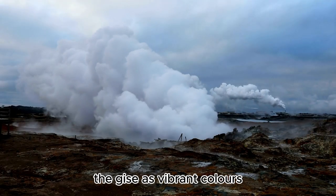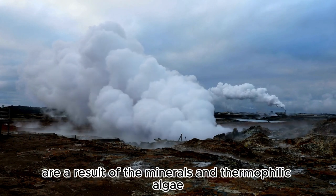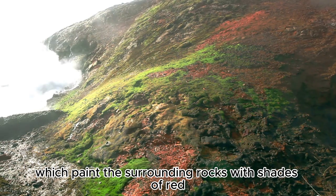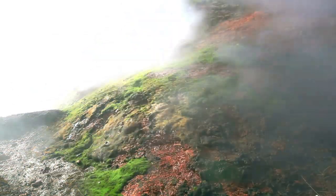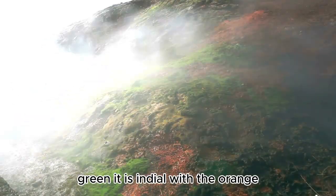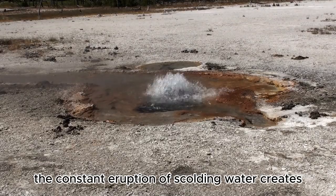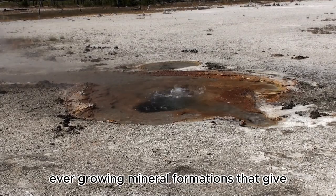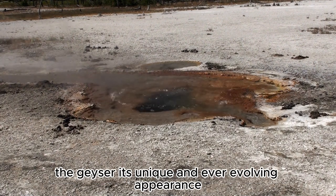The geyser's vibrant colors are a result of the minerals and thermophilic algae present in the water, which paint the surrounding rocks with shades of red, green, and orange. The constant eruption of scalding water creates ever-growing mineral formations that give the geyser its unique and ever-evolving appearance.